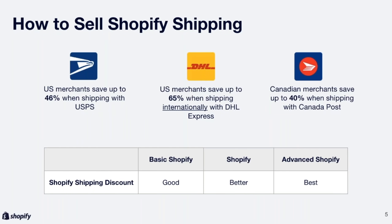So now how you can sell Shopify Shipping as a partner. We've partnered with three of the top carriers: USPS, DHL Express, and Canada Post. Each offers unique savings that increase by plan. U.S. merchants can save up to 46% shipping with USPS, up to 65% shipping internationally with DHL Express, and Canadian merchants can save up to 40% with Canada Post. The fact that these savings increase as you upgrade Shopify plans is a great selling point when pitching a higher-tiered plan to your clients.